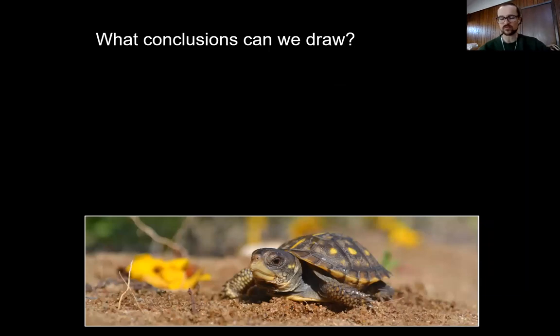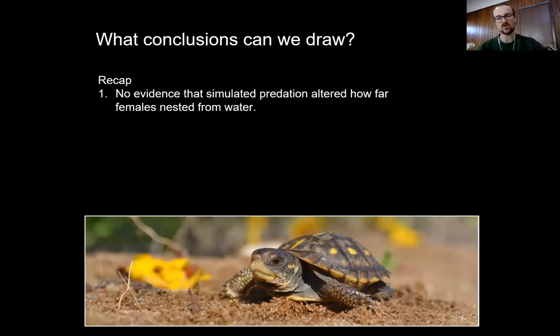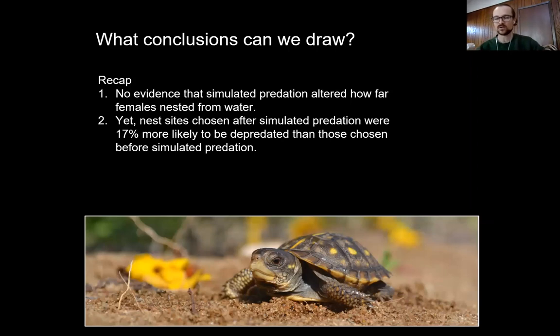In conclusion, we find no evidence that simulated predation altered how far females nested from water, but despite that, nest sites chosen after simulated predation were 17% more likely to be depredated than those chosen before. What I think is happening is that females were altering nest site choice along some variable we did not measure. Qualitatively, we have some evidence that females were probably picking sandier substrates that were easier to dig — allowing them to complete nesting faster — and possibly areas with less vegetative structure over the nest site, again to construct nests more quickly.